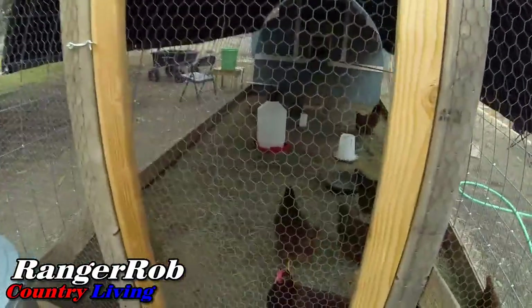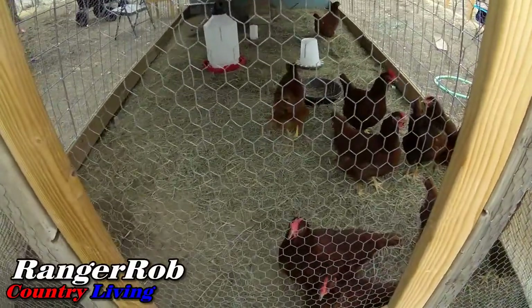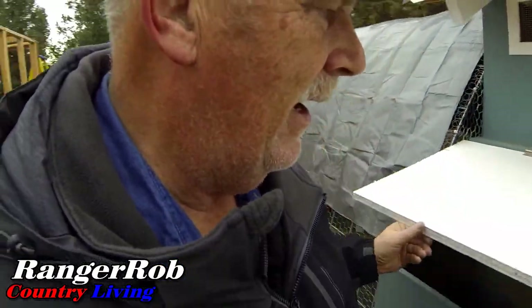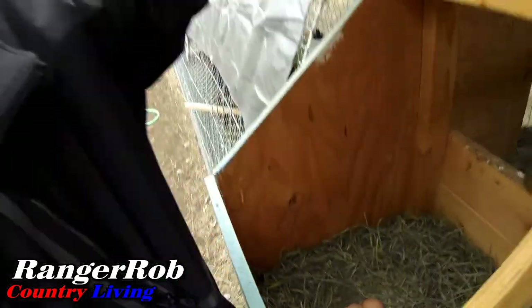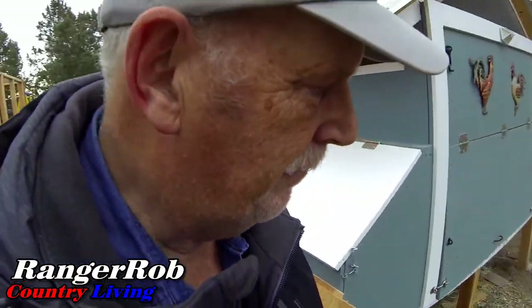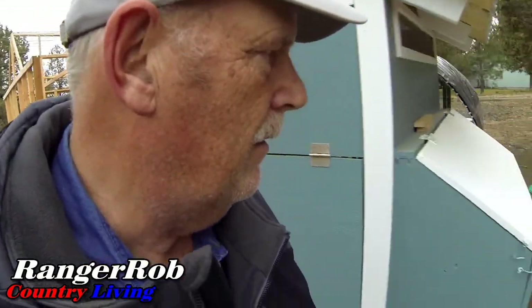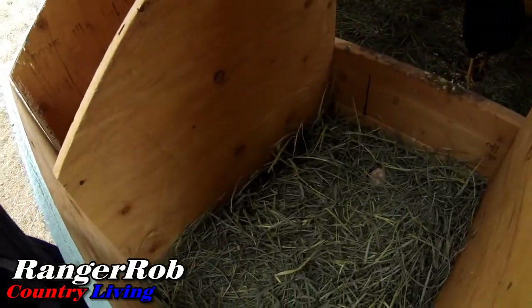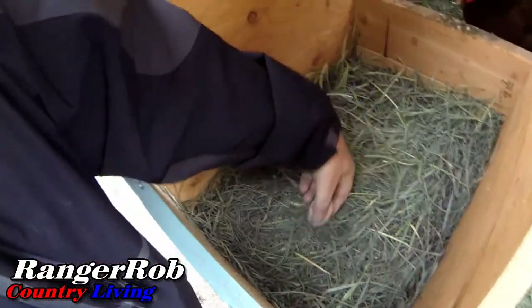Here are our little ladies — hi girls! They actually look like they're doing pretty good. Let's go see what kind of gifts they give us. We got two eggs in one spot, one egg there — remember each one of those nest boxes has a ceramic egg in it. Let's see what we got on this side. They've never laid an egg in this side yet — look at that, a brand new egg right there! Thank you girls.